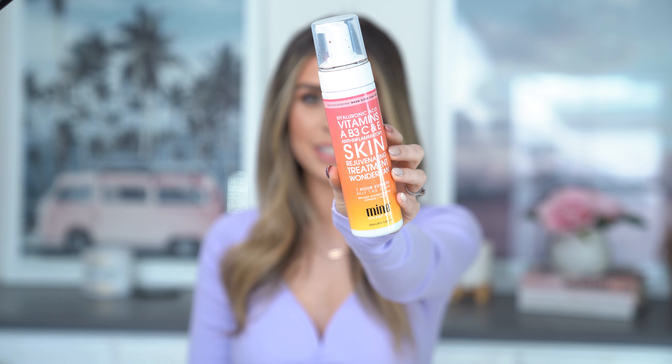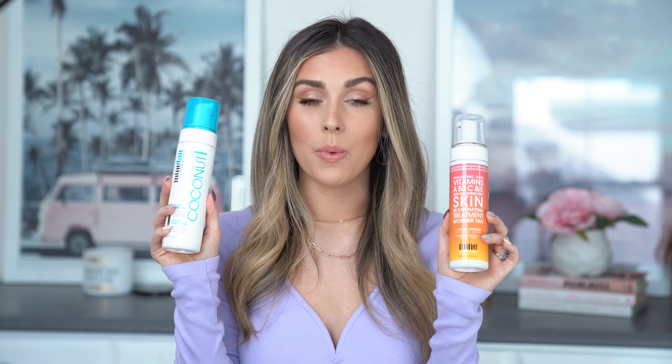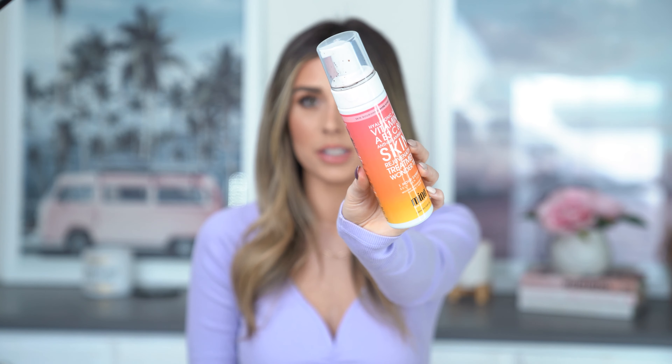These one-hour expresses have been an absolute lifesaver and game changer for me. The other one I am head over heels for is the Wonder Tan Self Tan Foam — another mousse and another one-hour express. The color of both is absolutely gorgeous, but there's something about the Wonder Tan I love so much. It has a little bit of warmth — it says 'skin nourishing warm super dark finish' — but it's not orange. That little bit of warmth makes it look like you just got back from a vacation in the Bahamas. This is probably my favorite of the two, but I do also truly love the Coconut one.